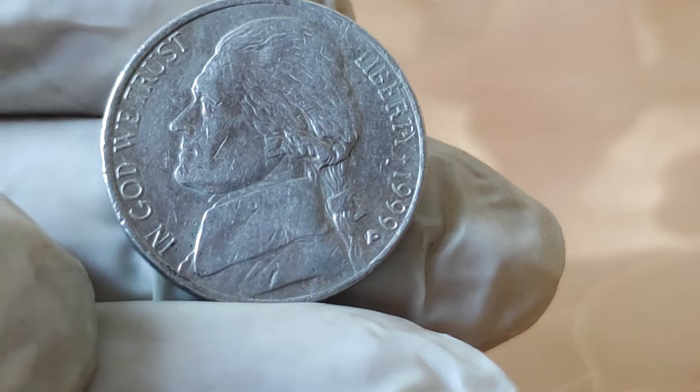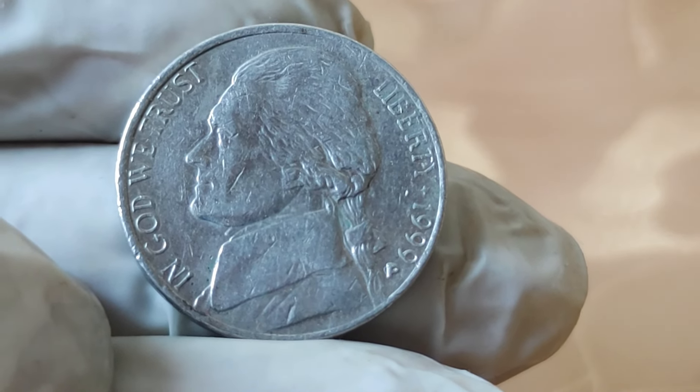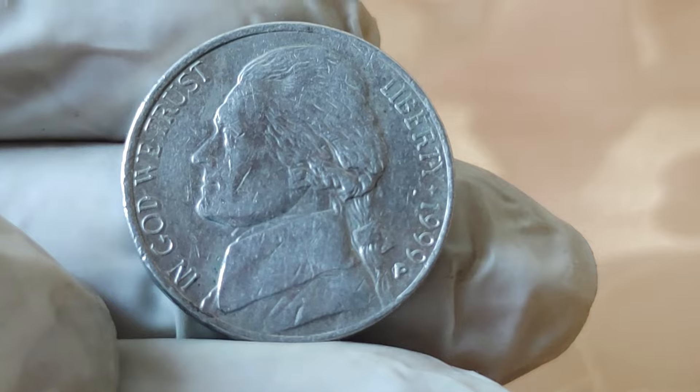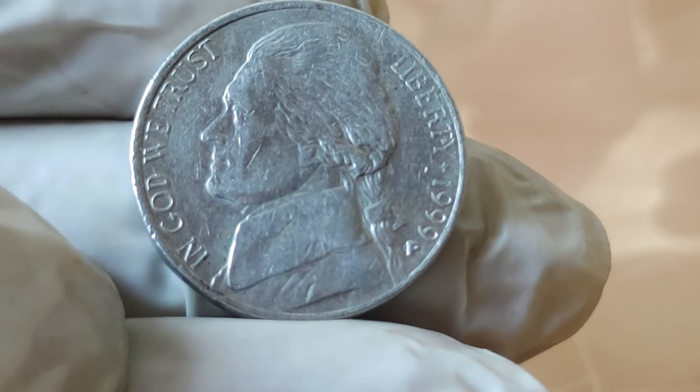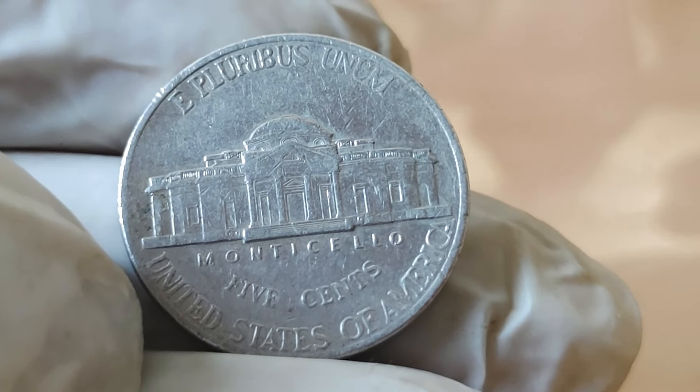Today we're diving into the fascinating world of numismatics with a special focus on the 1999 Jefferson 5-cent coin. Have you ever wondered about the value, history, and worth of this tiny piece of American history? Well, you're in for a treat.